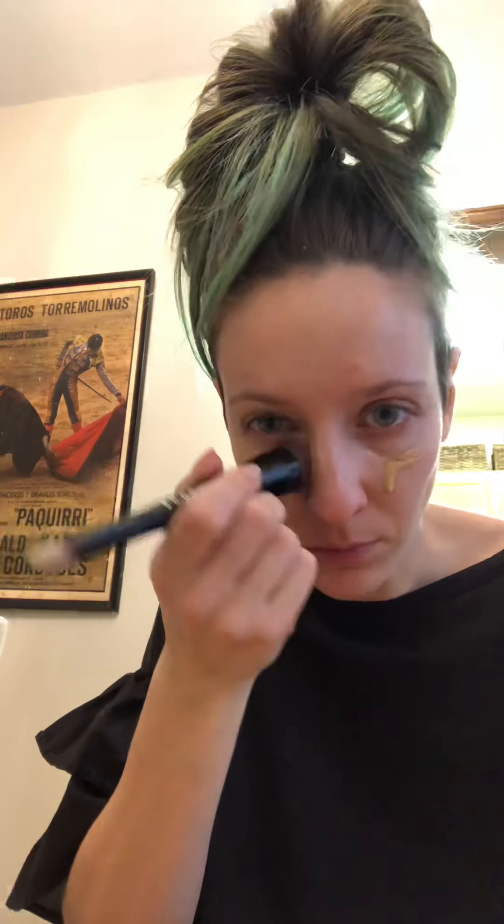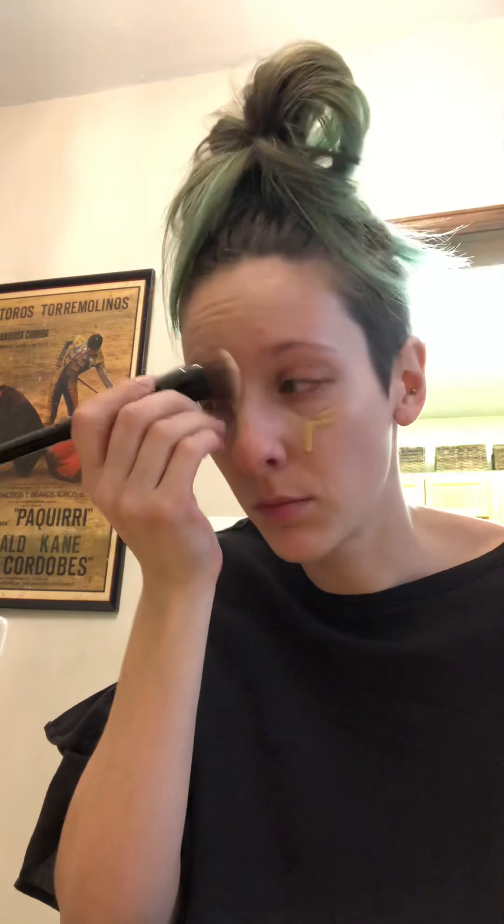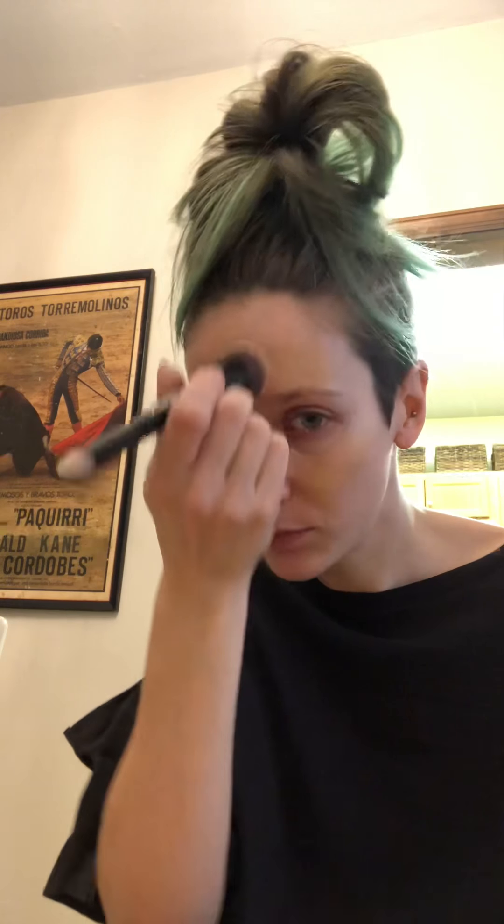My two different eyebrow pencils — this one is by NYX, this one is by Anastasia. I like this one better but it broke, so I use this one too. I have a couple new things I want to try out as well, while eating breakfast.